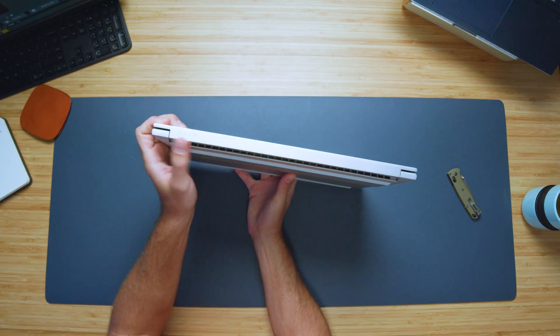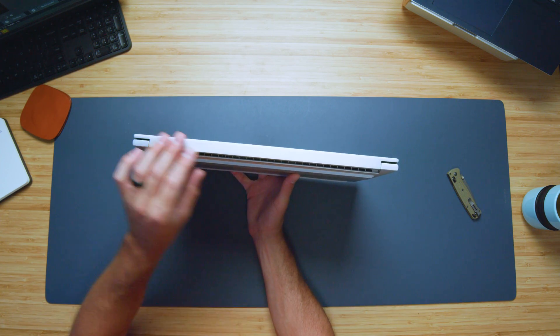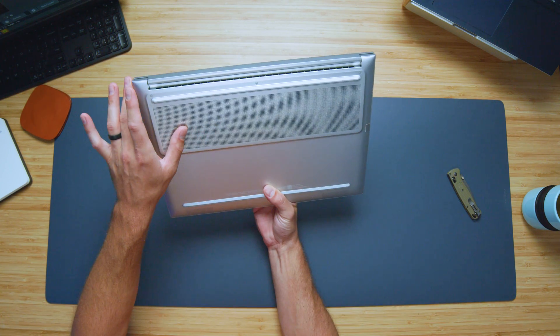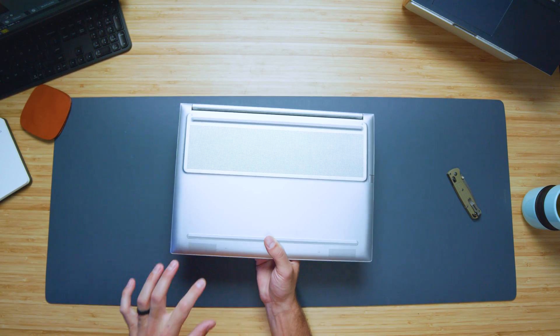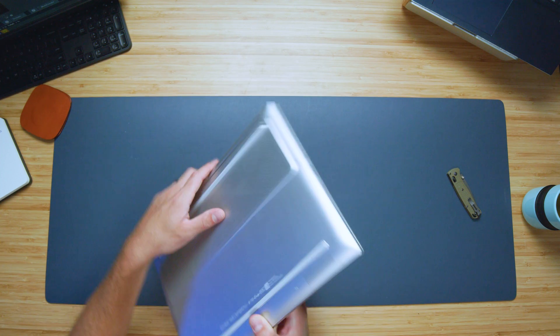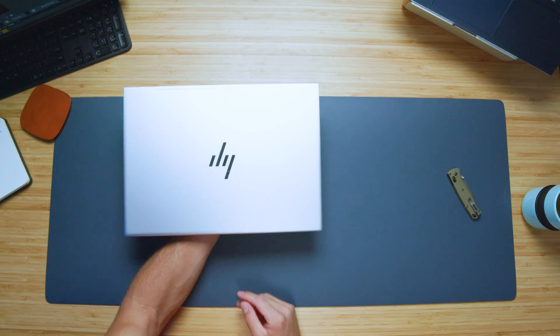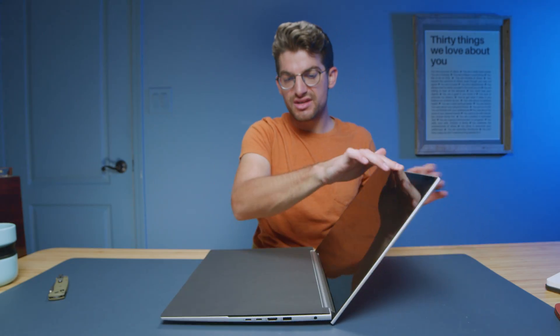There's a nice Envy branding on the back of the hinge, and this is a single-piece hinge spanning almost the entire bottom of the screen. There's a nice large vent on the bottom cover, and the speakers face toward you on the bottom. There are also speakers on the top of the keyboard deck. It opens and closes easily with one hand, which is nice.